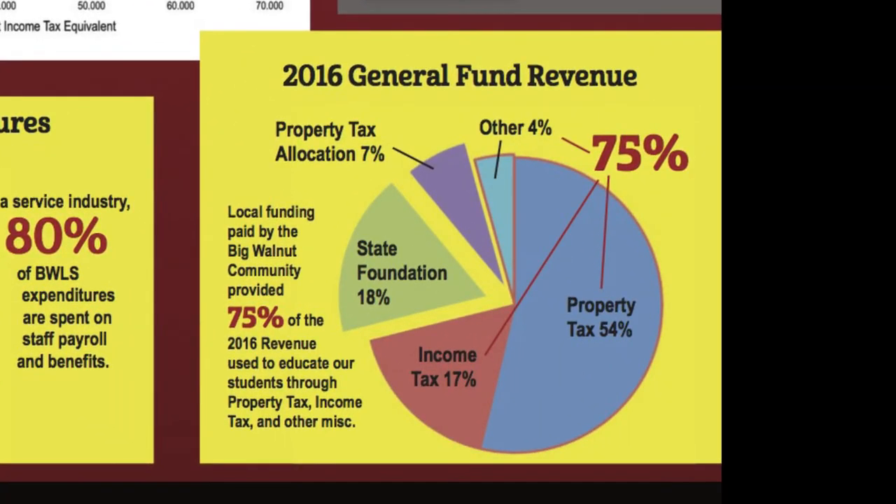Next, we can see a summary of the resources available to our district and how they are used. Looking at our revenue from our five-year forecast, we can see that our revenues can be put into five categories. Two of them are State Foundation and Property Tax Allocations for Homestead and Rollback Exemption Programs — both are payments from the state of Ohio. The last three are Property Taxes, Income Taxes, and All Other, which are all local sources of funding. With 75% of our revenues being provided at the local level, we greatly appreciate and rely on the support of our community.